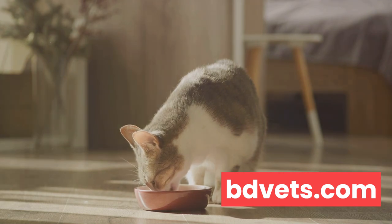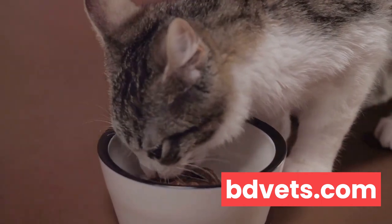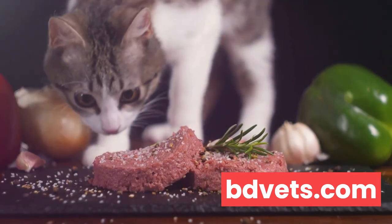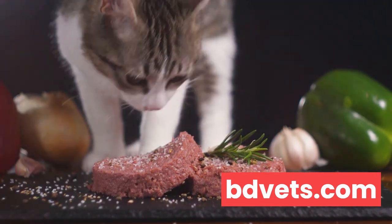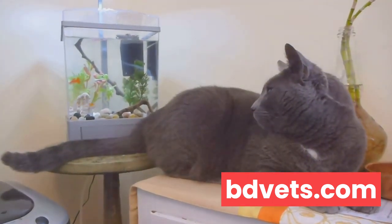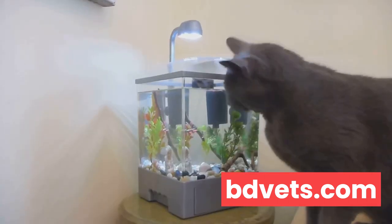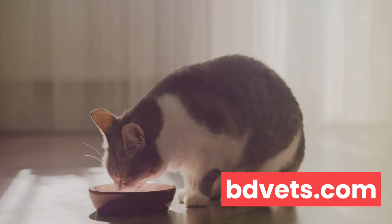Summer isn't just about hydration. It's also about providing the right nutrients in the correct proportions. Cats are natural carnivores. Their bodies are designed to thrive on a high-protein diet. But during the summer months, they may need a bit more than their usual fare. Fresh, lean meats are excellent sources of protein and can help maintain your cat's muscle mass while also providing essential hydration. But remember, not all proteins are created equal. Avoid fatty cuts as they can lead to weight gain and other health issues. Instead, opt for lean options like chicken or turkey. You can even add a bit of fish to their diet for an omega-3 boost. However, it's crucial to limit fish consumption, as too much can lead to thiamine deficiency, causing serious neurological problems in cats. So moderation is the key.